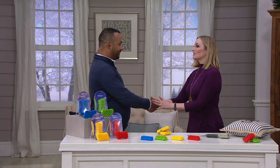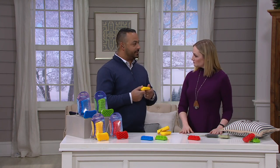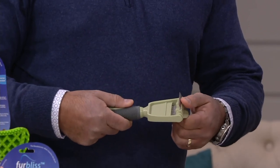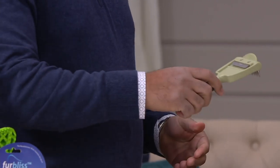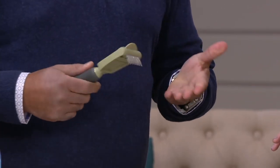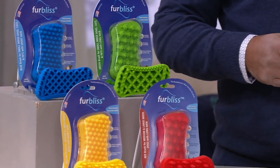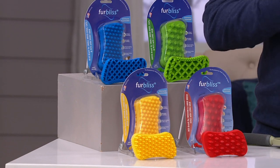Dr. James Bacheron, veterinarian and CEO, explains why Furbliss is special. Traditional pet brushes are made of metal or wire — almost like a medieval device. He demonstrates on the host's hand: it feels hard and rigid. If it's uncomfortable on our skin, it's definitely uncomfortable for our pets. Since they can't talk, they just don't cooperate — they hide when they see the brush.